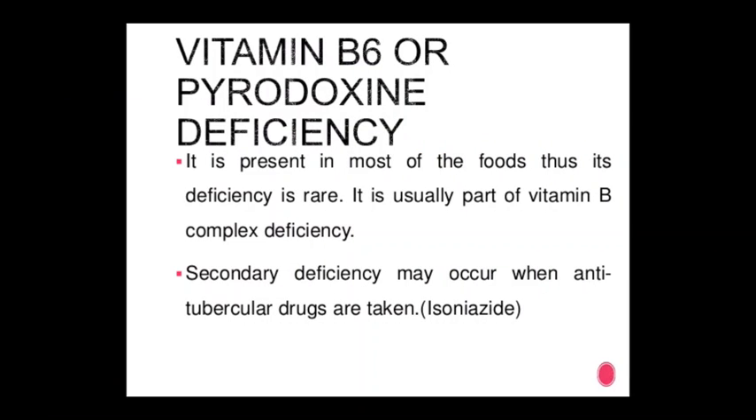Vitamin B6 (pyridoxine) deficiency: it is present in most foods, thus deficiency is rare. It is usually part of a vitamin B complex deficiency. Secondary deficiency may occur when anti-tubercular drugs such as isoniazid are taken.